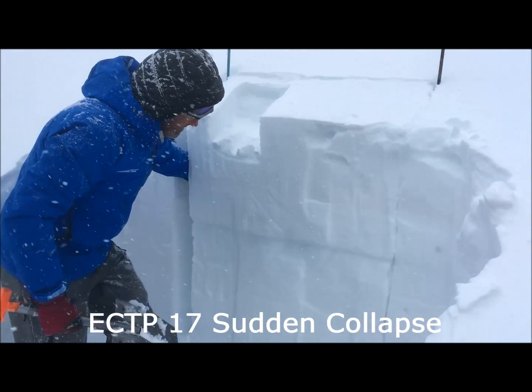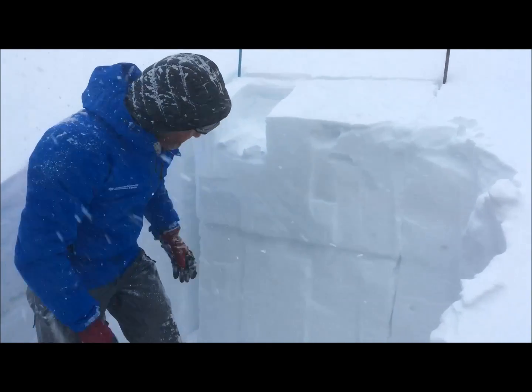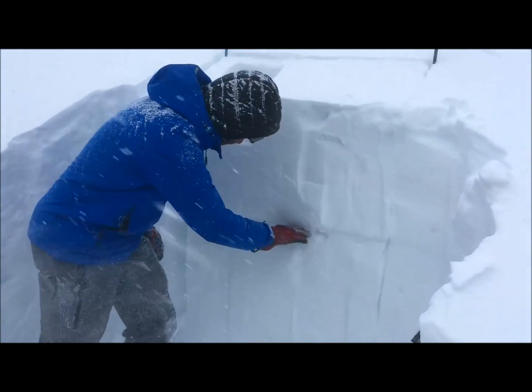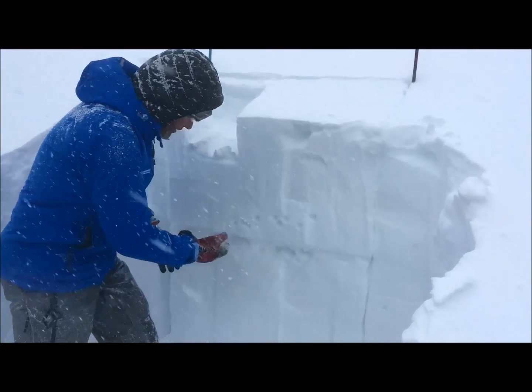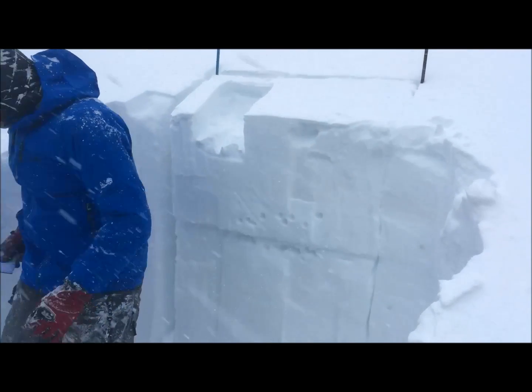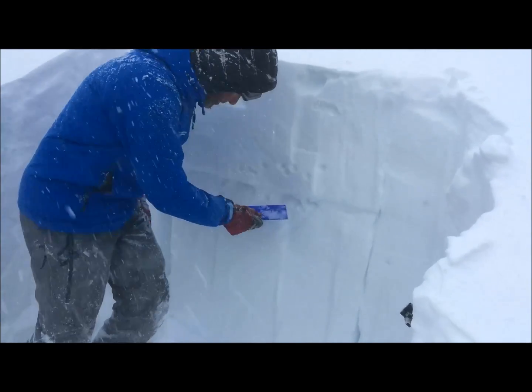There you go — clean propagation right across the bottom. This out here is about four fingers; this is a little harder, one finger. The grain difference is really notably holding the snow out — old snow.